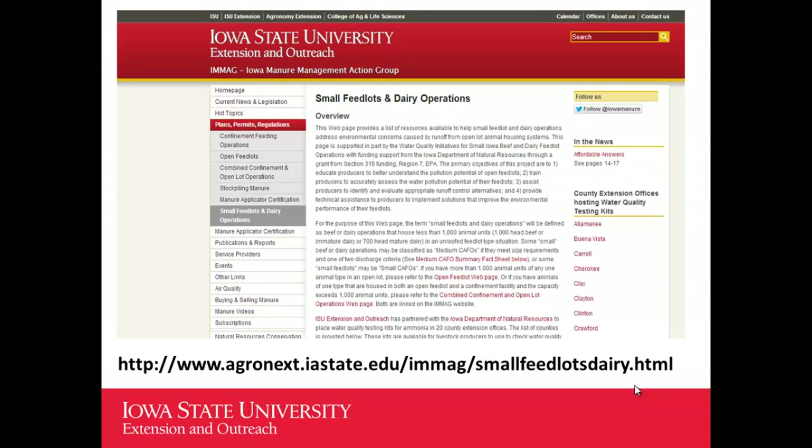As part of the project we wanted this information available on the web. One of the sub-pages of the manure management action group website — the IMAGE website — is the small feedlot and dairy operations web page. This is where we put links to all the materials developed, post things we develop, and also post links to other resources from other states that apply to small feedlots in Iowa.